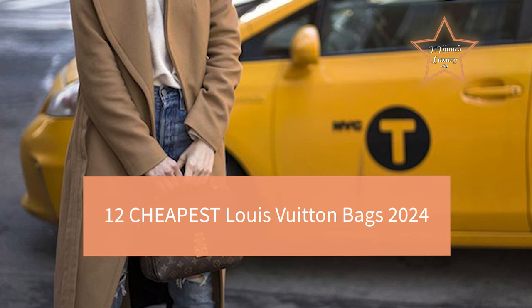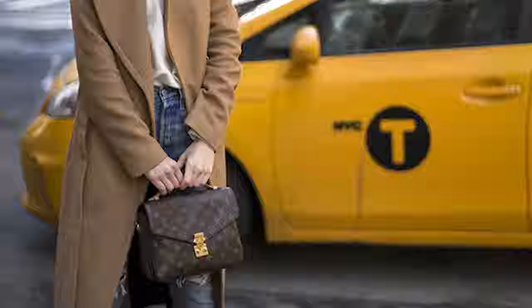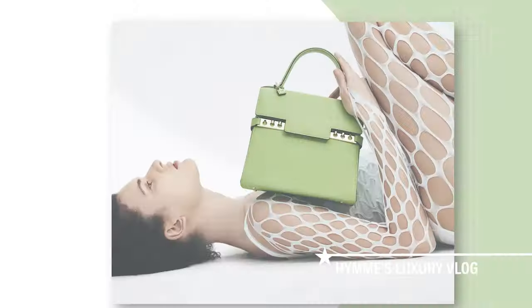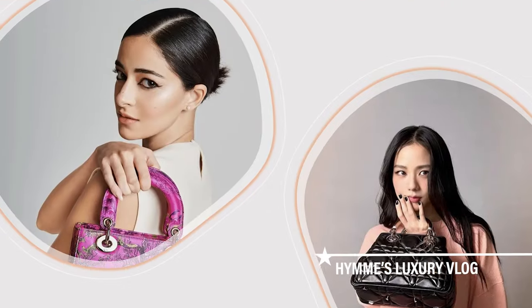12 Cheapest Louis Vuitton Bags This Year. Welcome to Haynes Luxury Vlog. If you're keen on investing in a piece, then weighing your options is a very important step.